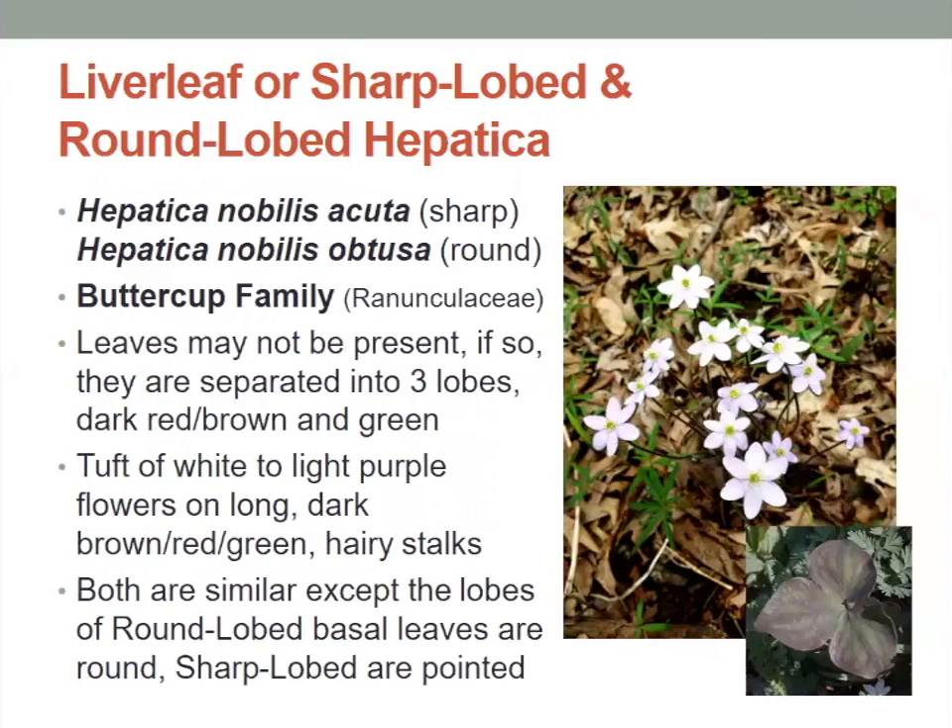Now we have liver leaf, also known as sharp lobed and round lobed hepatica. These are in the buttercup family and they may not have leaves, but if they do, they're separated into three lobes — dark red, brown, and green. They have a tuft of white to light purple flowers on long, dark brown, reddish-green hairy stalks. Both are very similar, except the lobes of the round lobed basal leaves are rounded and the sharp lobed are pointed.